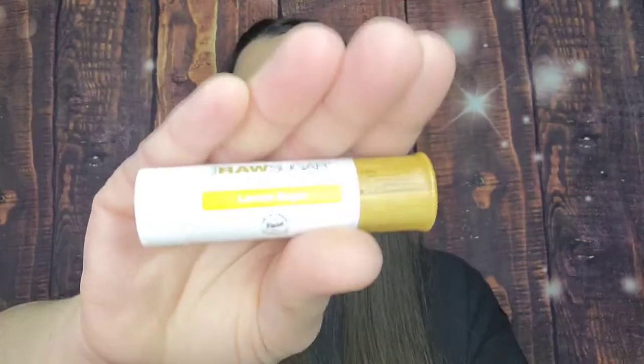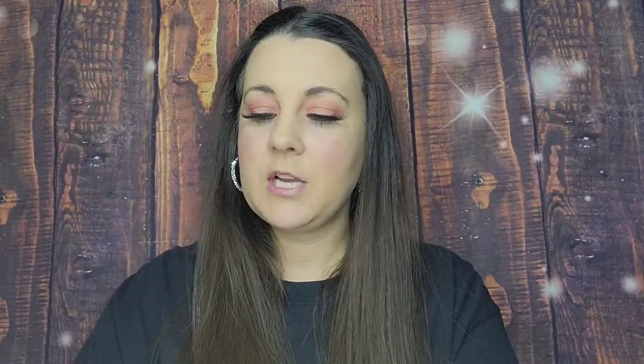I also had a point redemption this month. Let me check the card — yes, I got a Raw Sugar lip balm in Lemon. I love these lip balms! But this is separate from the actual April bag.